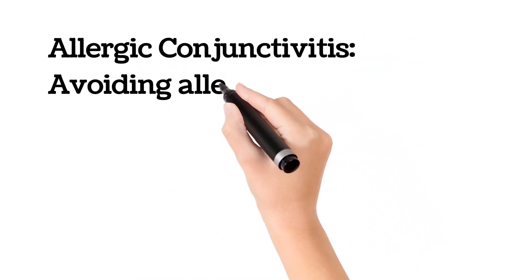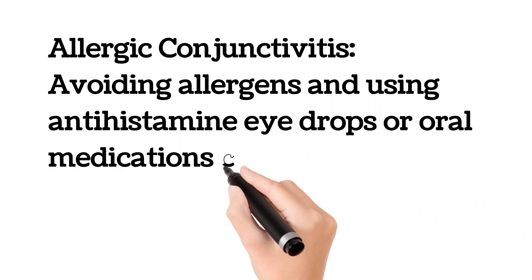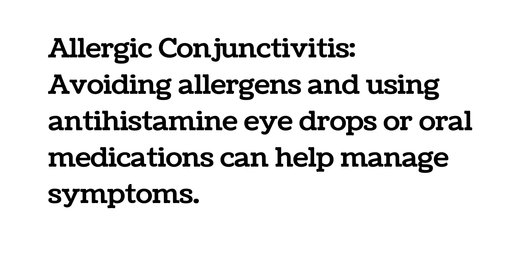Allergic conjunctivitis is treated by avoiding allergens and using antihistamine eye drops or oral medications, which can help manage the symptoms.